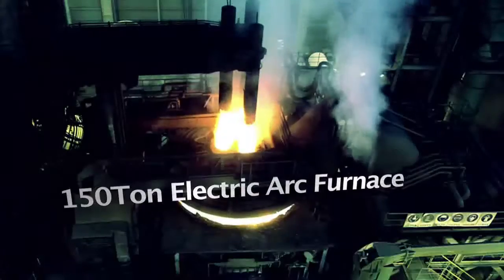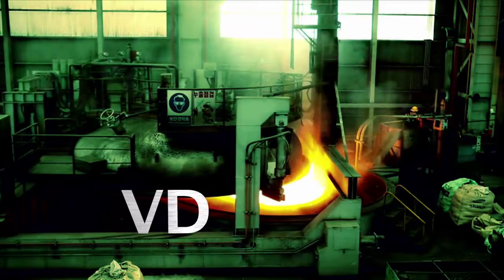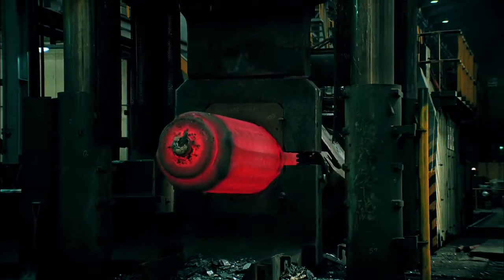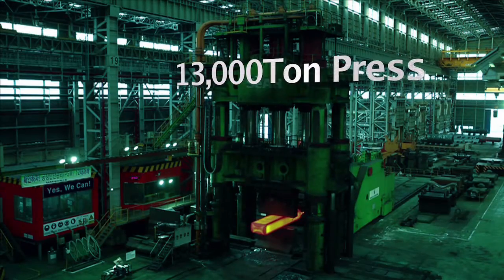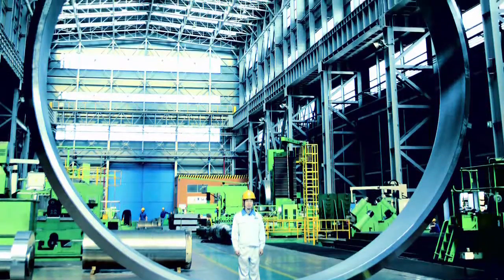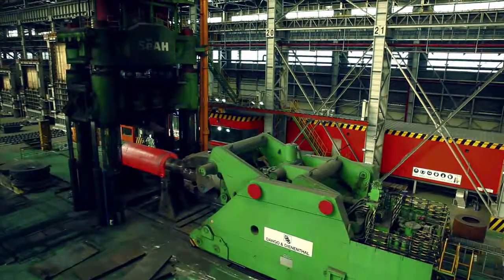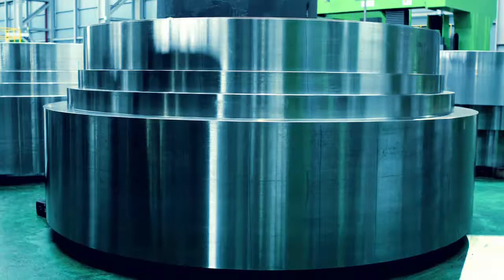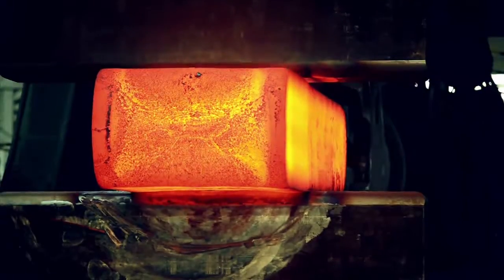Various sizes of ingots up to 600 tons are produced from the ultra-clean steel casting process, through our 150-ton electric arc furnace and VD, then through the vacuum ingot casting. Our 2,000-, 4,000-, and Korea's largest 13,000-ton presses produce forged products including power and nuclear power plant parts with the largest diameter, marine engine parts, steel processing equipment, large-size tool steel, and mold steels.